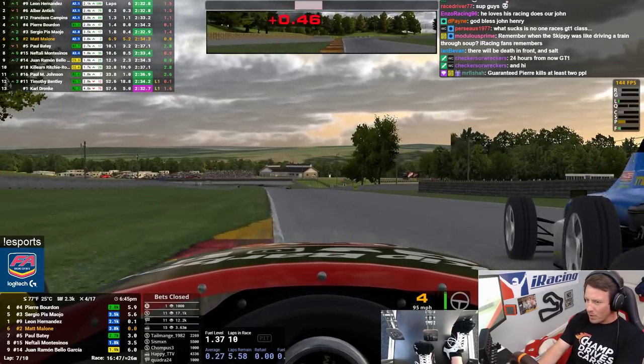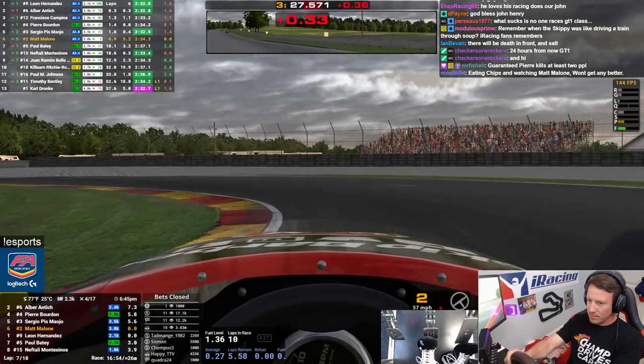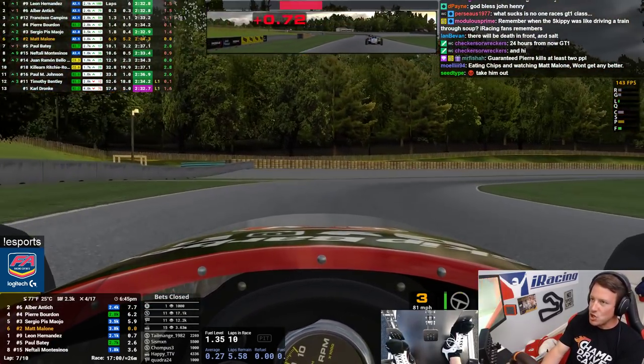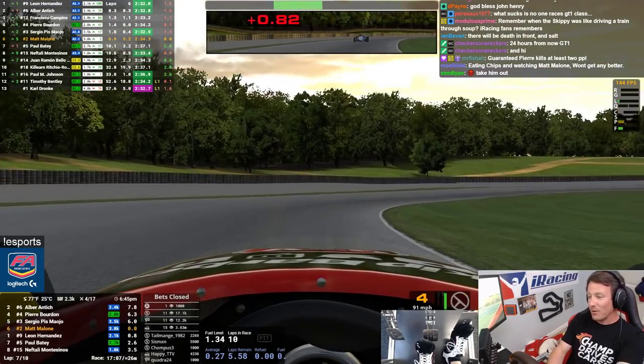Watch your right. Hold your line. You're clear right. You need to push it — you can just put this thing wherever you want. Oh man, eating chips and watching Matt Malone — can't get any better. Unless you had some dip for those chips. Life can always be better.